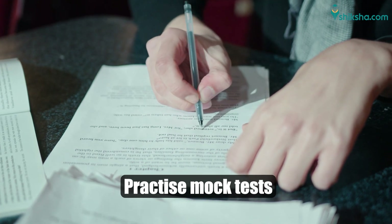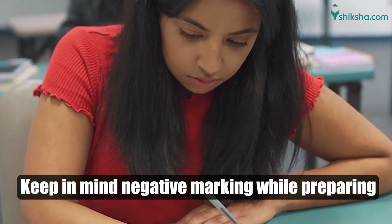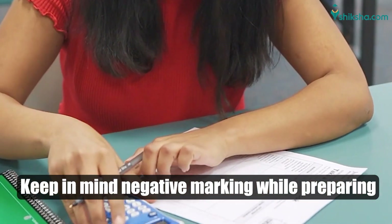Stay up to date and practice mock tests in an environment similar to a classroom. Skip the questions which are difficult to save time and marks, as there is negative marking in the JEE Mains exam.